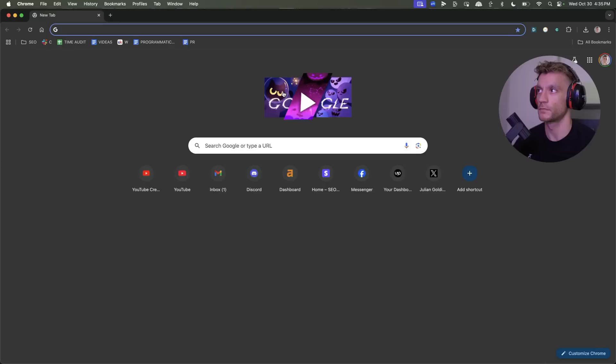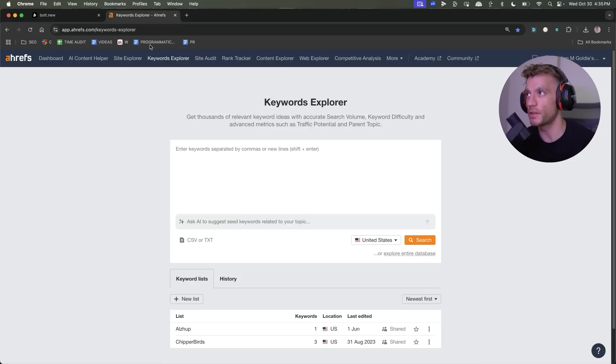SEO is back, baby. Let's get into it. The first place we're going to start is with the keyword research.